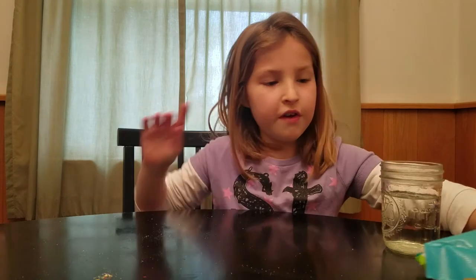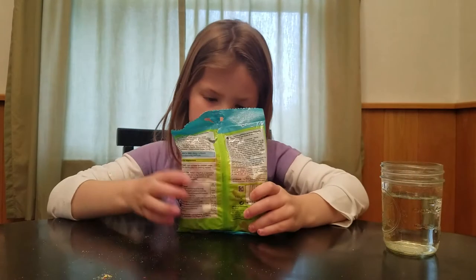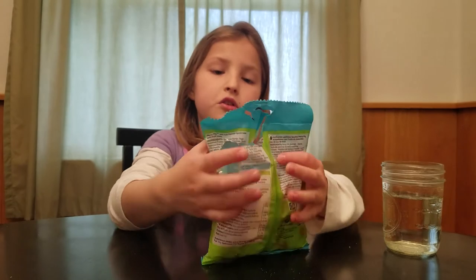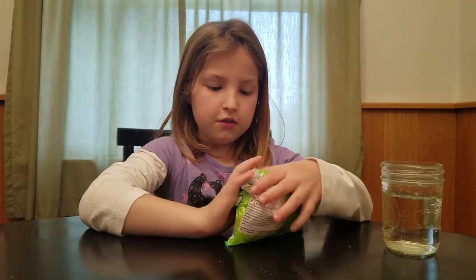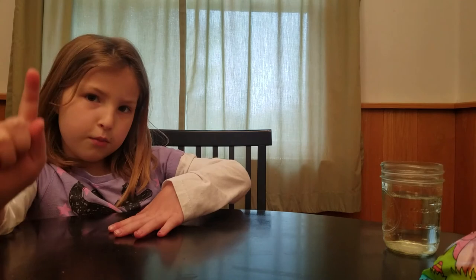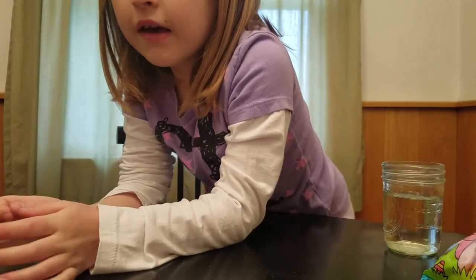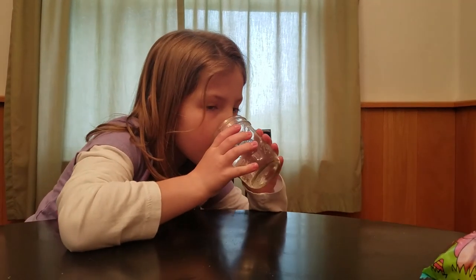Do you think I should sort my Percy Pigs? Well, that's it for today. I already sorted something. Yes, I sorted something! See you guys next time. Goodbye! Remember to subscribe, smash that like button, and I'll see you in the next one. Bye bye! Oh, and don't forget to get some candy from England. Bye bye!